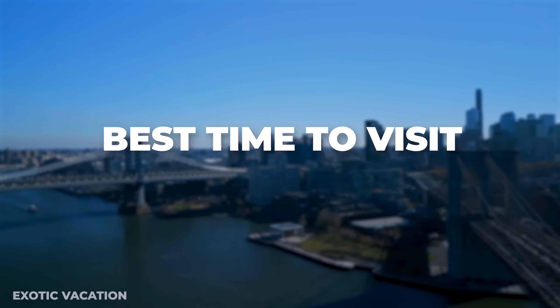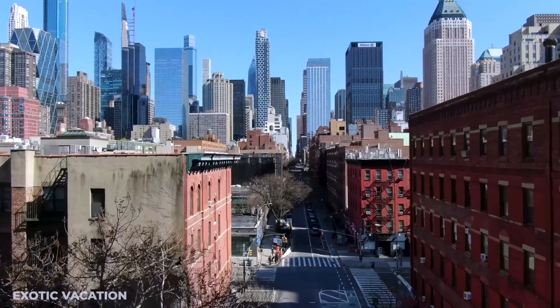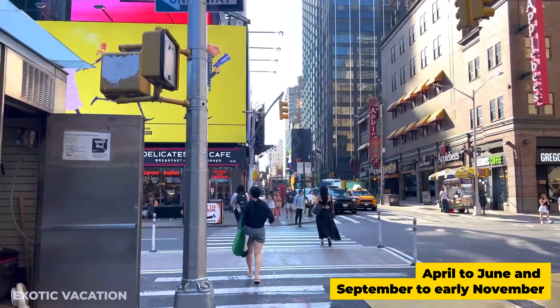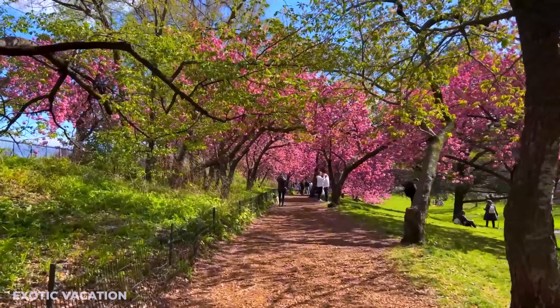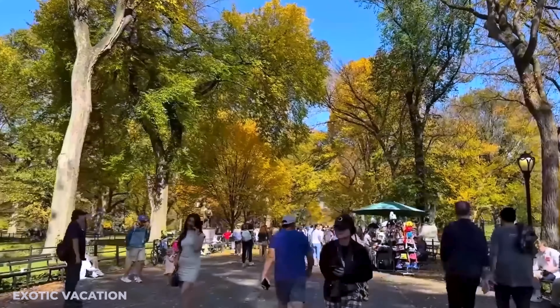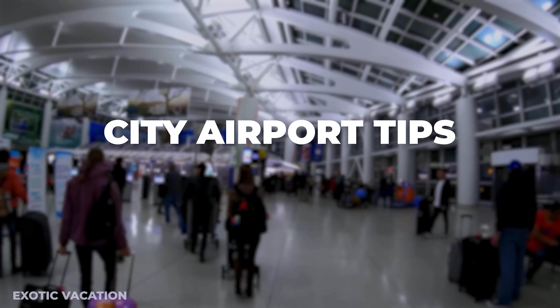New York City is a year-round destination, but the best times to visit are from April to June and September to early November. During these months, the weather is pleasant and the city is alive with events and festivals. Spring brings blooming flowers to Central Park, while fall offers stunning foliage and comfortable temperatures, perfect for exploring the city on foot.